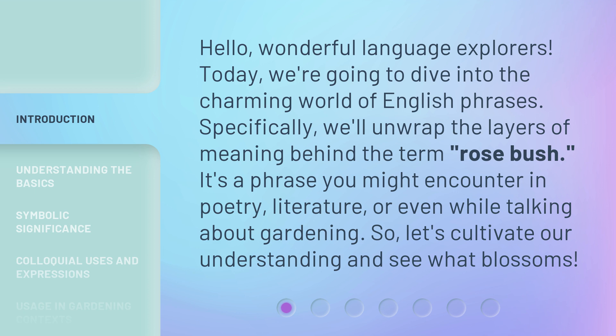It's a phrase you might encounter in poetry, literature, or even while talking about gardening. So, let's cultivate our understanding and see what blossoms.